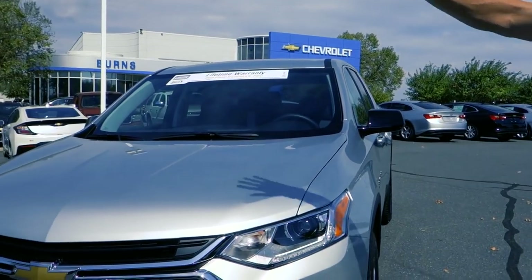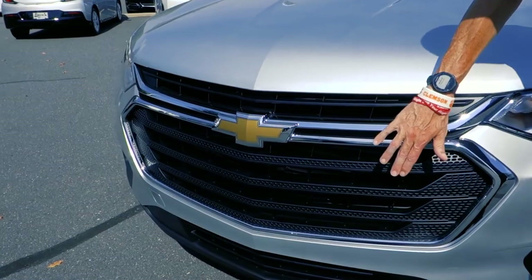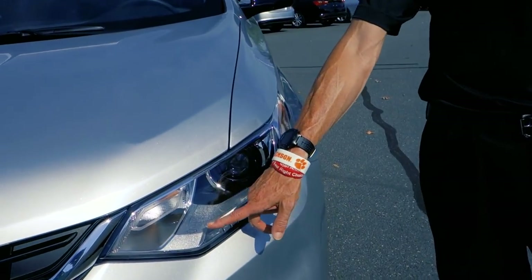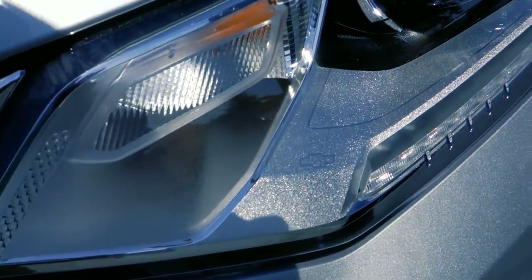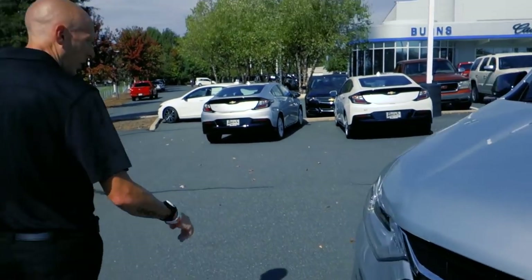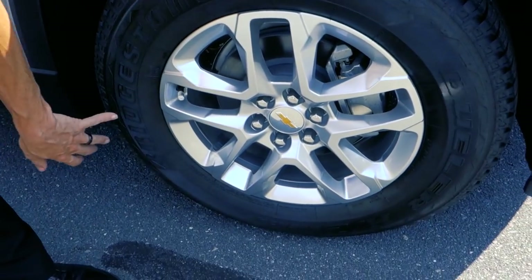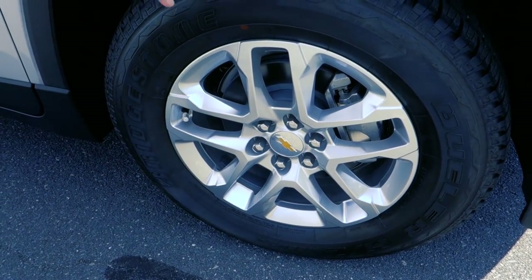From the exterior, it looks pretty much the same with the exception of maybe some chrome accents here and there. One thing I just noticed is how this Chevrolet bowtie right here kind of pops — hopefully you can catch that in the shot. Coming around to the other side, these are the standard 18-inch wheels.